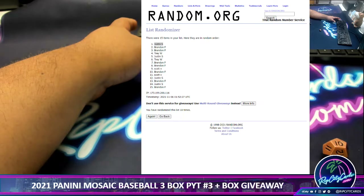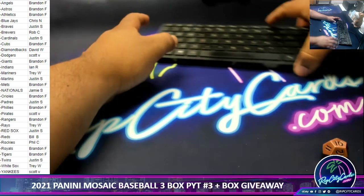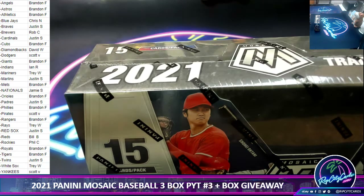And the money shot — boom! Justin S, congratulations my dude, you win a hobby box all to yourself! Everyone else, sorry, but there's still a break to do and a break credit giveaway that'll be done tomorrow, so you still have a chance to win something. Let me go grab the stuff. This is your giveaway box right here, and the break is from another case.